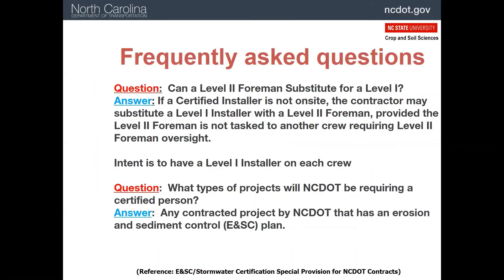Here are a couple of common questions about the certification. First, can a level two foreman substitute for a level one person? Yes, they can. But in that case, someone has to take the level two foreman position. In other words, no one can wear two certification hats on a construction project.